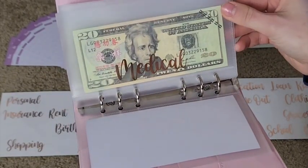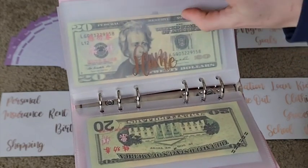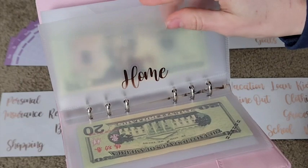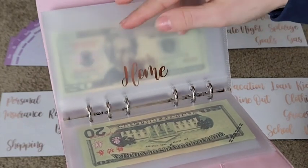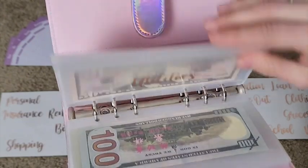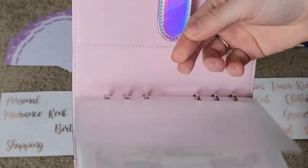I love having these envelopes that close up so that your cash can't accidentally fall out. I absolutely love that. It's nice thick plastic as well, so I can ensure that they're going to last a very long time.